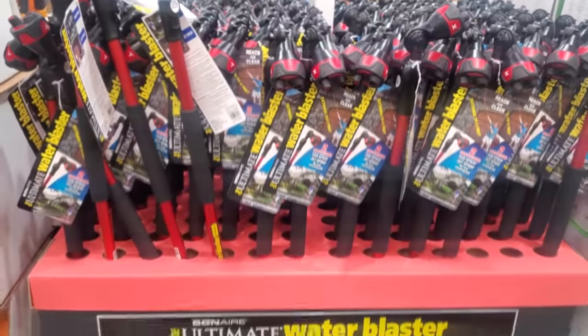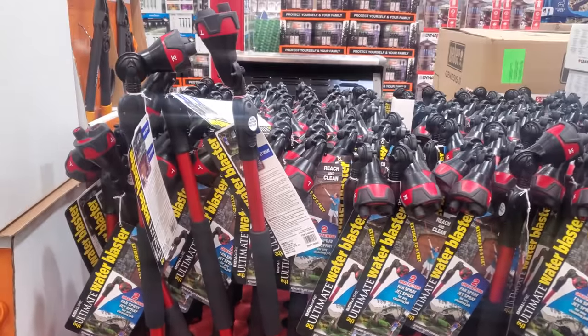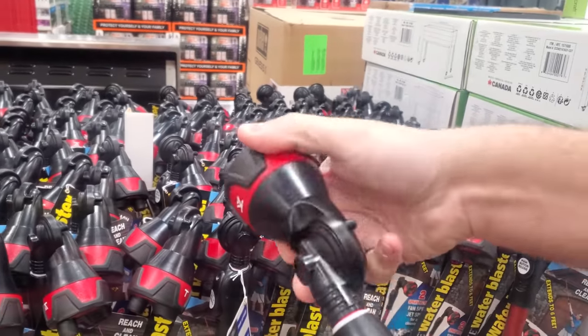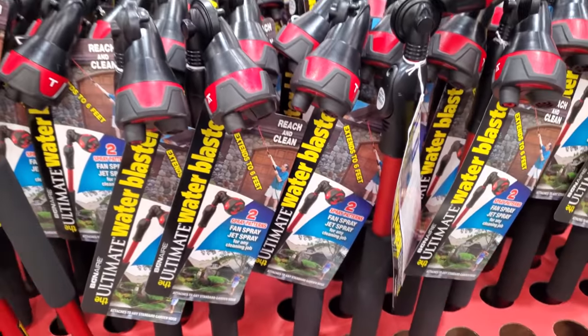$19 — to help you wash your car, water your plants, clean your walls around your house, your gutters. The nozzle is movable, so that is kind of cool. Two spray patterns — you have fan and jet spray.